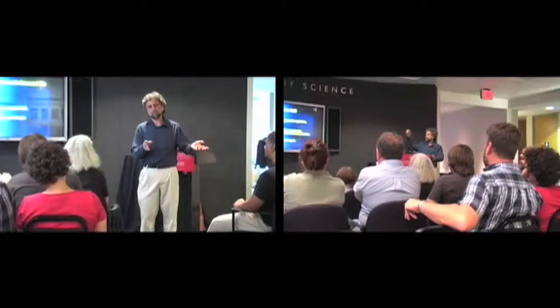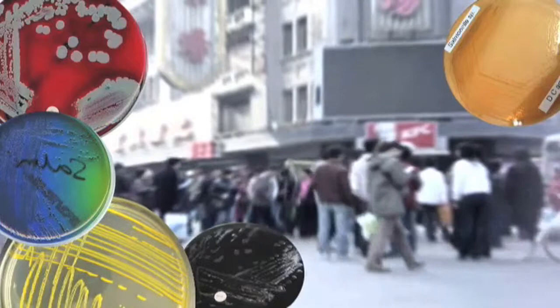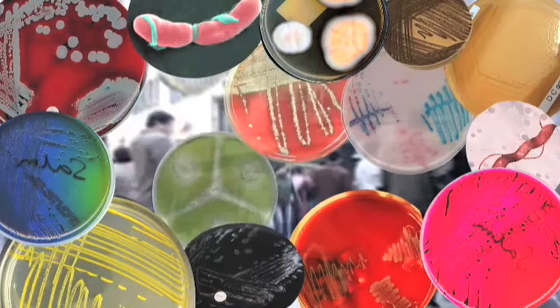Today we're going to give an introduction to the microbial world, with some concentration on what foodborne pathogens are out there, what pathogens are around us, transmission of these things, and sources of pathogens. The emphasis is also on how much of the microbial world is around all of us.